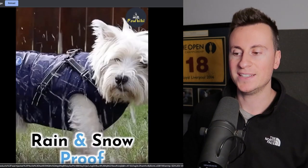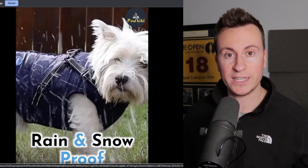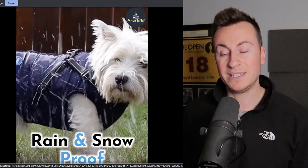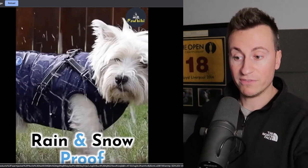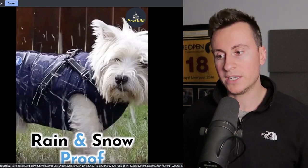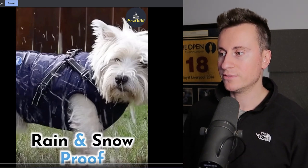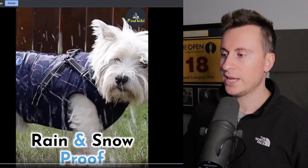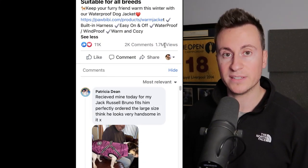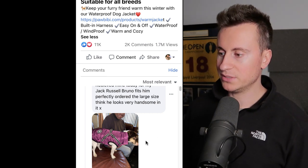Moving on to product number two — it's a product in the dog niche. It wouldn't be one of my videos if it didn't feature a product from the dog niche. I have a lot of experience in the dog niche and it's definitely one of my favorites. It's probably the best niche for social media because there are no better videos online that get more attention than videos of cute dogs doing silly things. To show you just how successful this product has been: 11,000 engagements, 2,000 comments and 1.7 million views.